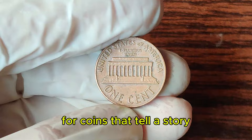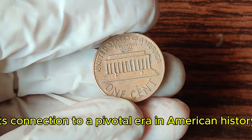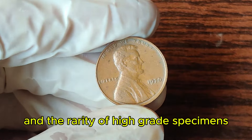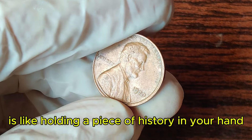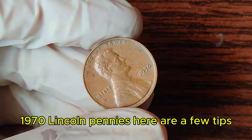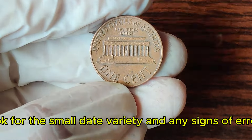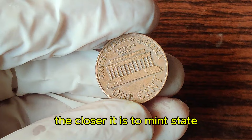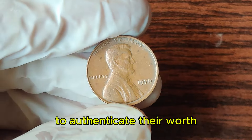Collectors are always on the lookout for coins that tell a story, and the 1970 Lincoln penny does just that. Its connection to a pivotal era in American history, coupled with its design and the rarity of high-grade specimens, makes it a prized possession for numismatists. If you're hunting for valuable 1970 Lincoln pennies, always check the date and mint mark carefully, look for the small date variety and any signs of errors, consider the coin's condition, and get your coins graded by a professional service.